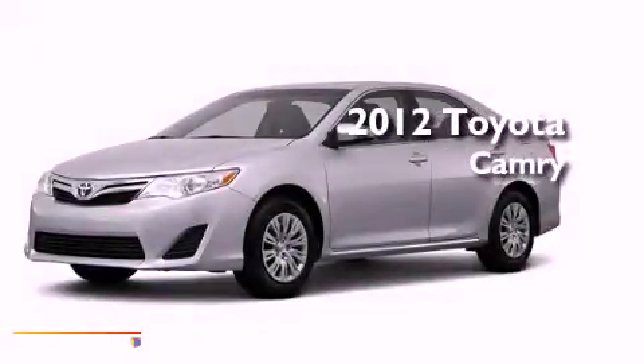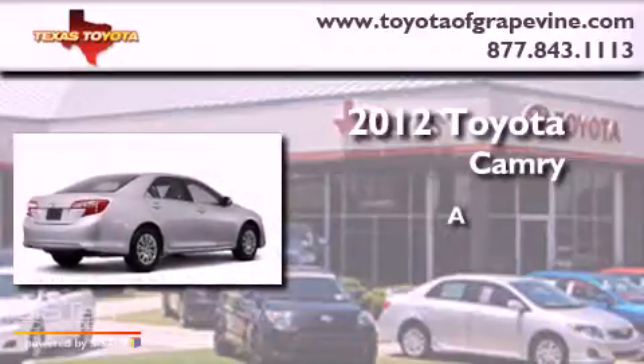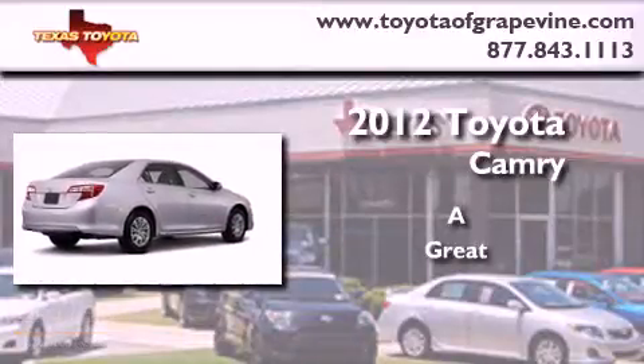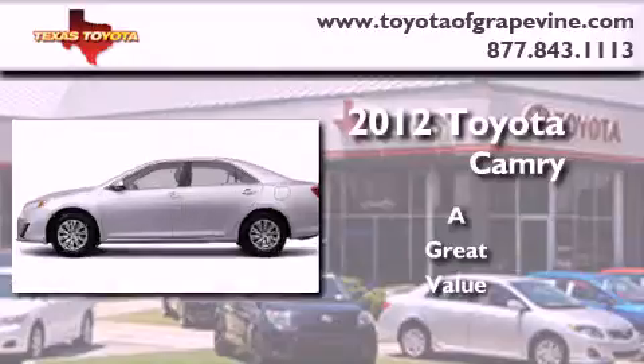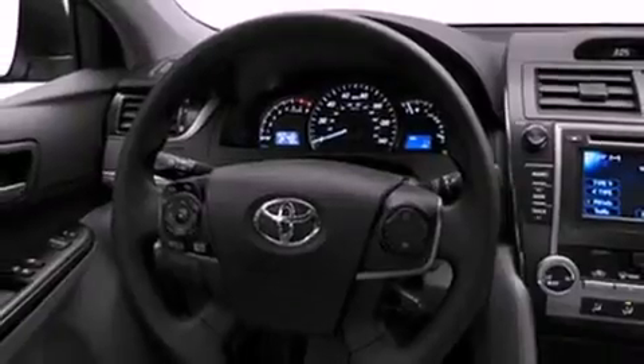This is a brand new 2012 Toyota Camry. Its top features include a speed sensitive volume control system and much more.